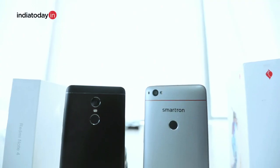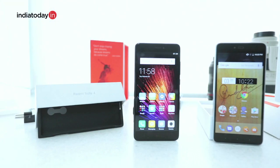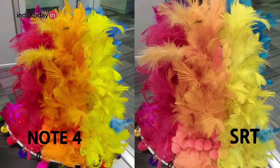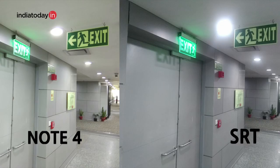But where the Note 4 gets ahead, despite being the same on paper, is the cameras. Both phones have a 13-megapixel rear camera and a 5-megapixel front camera, but in real life we found that the Note 4 has much better color reproduction and the details acquired are far greater than those acquired by the SRT phone. In fact, the camera is one big flaw on the SRT phone that we have talked about in our review as well. The front camera on the Note 4 is also much better. Overall, if camera is a high priority, you should not buy the Sachin phone at all.